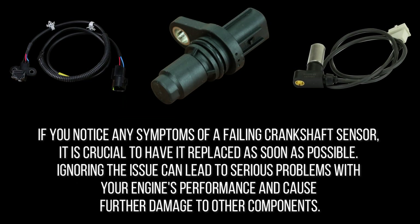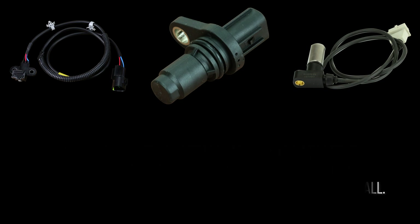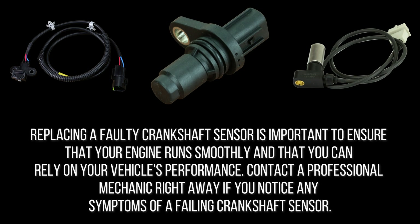If you notice any symptoms of a failing crankshaft sensor, it is crucial to have it replaced as soon as possible. Ignoring the issue can lead to serious problems with your engine's performance and cause further damage to other components. A faulty crankshaft sensor can lead to incorrect readings from the PCM, which can result in a bumpy driving experience and can even cause your vehicle to stall. Additionally, ignoring the issue can trigger the check engine light, which can lead to further issues with passing emissions tests or even cause your vehicle to fail to start. Contact a professional mechanic right away if you notice any symptoms.